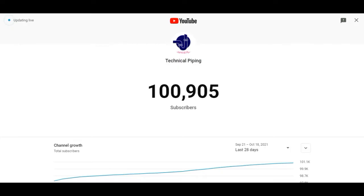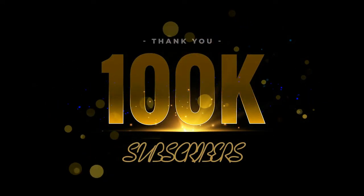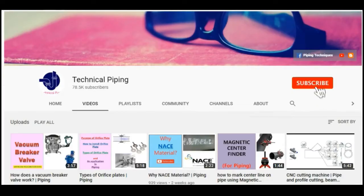Hi friends, welcome to Technical Piping YouTube channel. We have now reached more than 100K subscribers — thanks to our channel subscribers and viewers. If you are still not part of the Technical Piping YouTube channel, please click the subscribe button and support us.